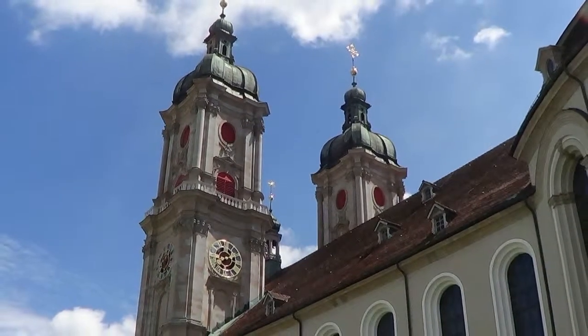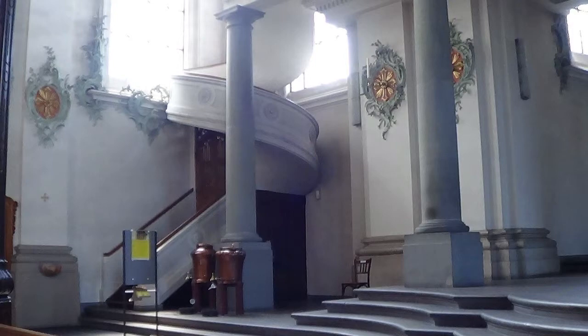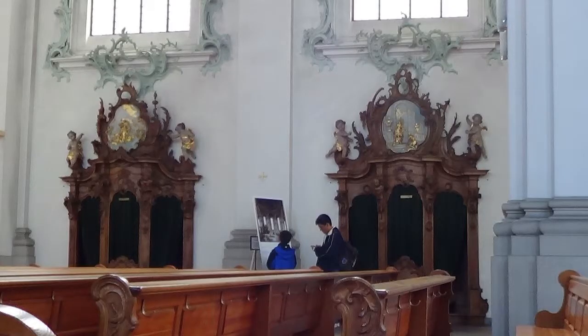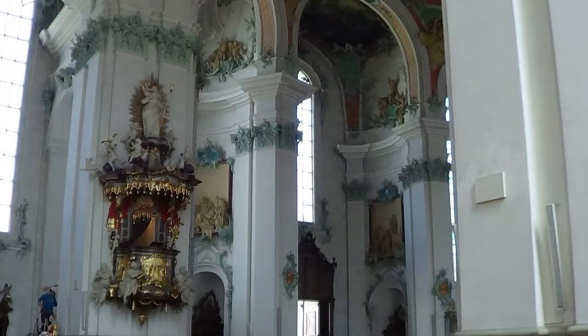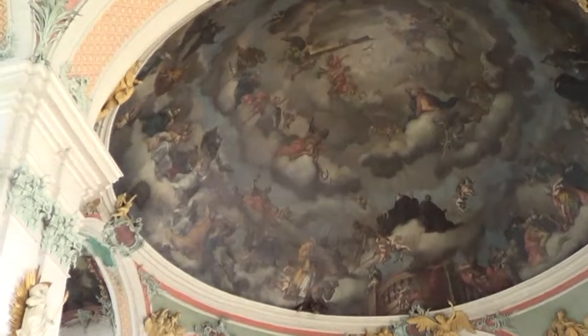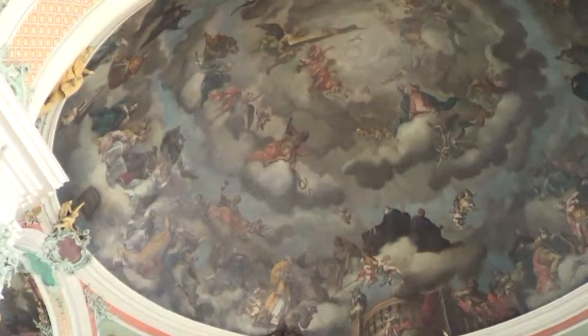We entered the imposing cathedral but were unprepared for the awesomeness of the cavernous, richly ornate interior — the apse supported by monstrous columns, the ceilings adorned with marvelous frescoes. We could imagine the sound of the organ, housed at the rear of the cathedral, resounding through that vast space.